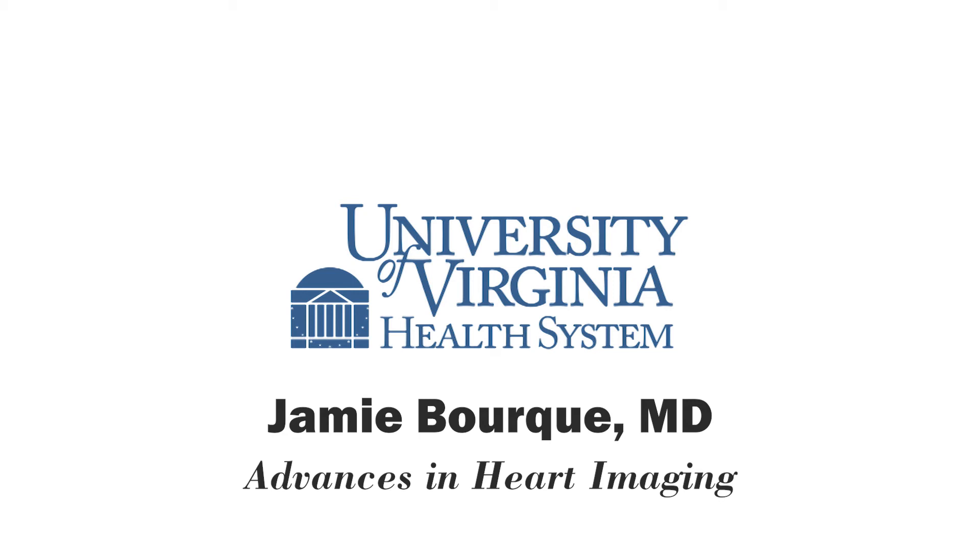Why should patients choose UVA for their heart care? I'm biased, but I do believe that UVA is an excellent choice for anyone looking for compassionate care and a comprehensive evaluation of their heart by highly trained physicians using the latest tools available anywhere. Our up-to-date knowledge, cutting-edge diagnostic testing, and available treatments make us a clear choice for cardiac care.